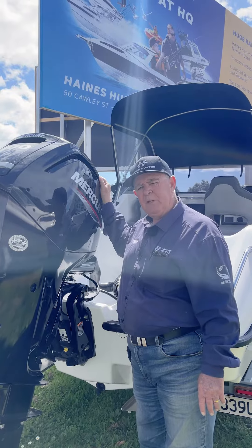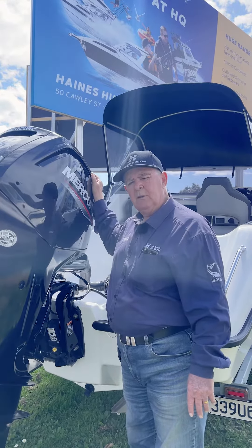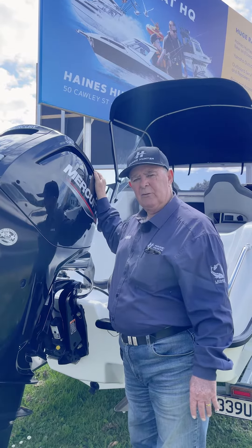The engine on the back of the 550 Challenger is a Mercury four-stroke, 100 horsepower, 2022 with just over 20 hours on it.